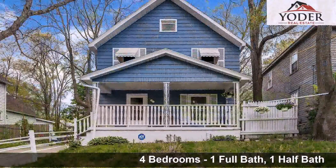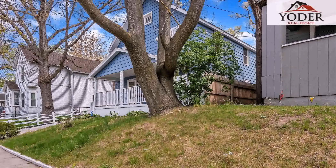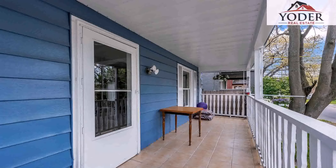Interior features of this property include both tile and carpeted flooring, a partly finished basement, solid surface counters, natural gas heat, and solid wood cabinets.